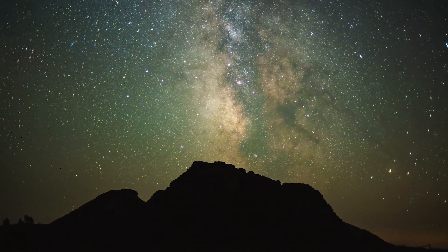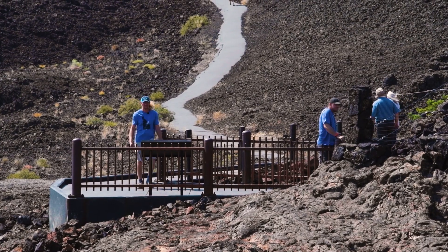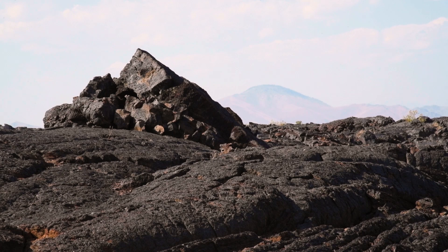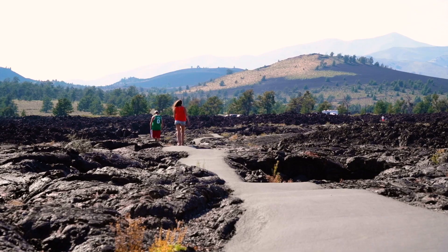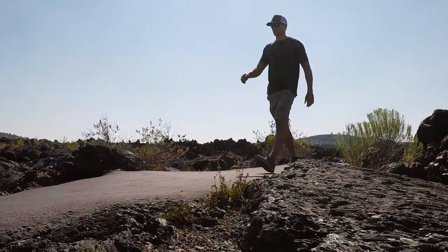It definitely reminds me of a scene from Lord of the Rings in Mordor. I'm glad for that breeze because it really feels like a volcanic landscape right now. This lava can get up to 156 degrees Fahrenheit — just to the touch.